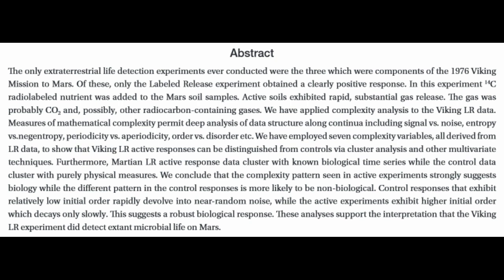He talks about what this study is and how they've gone and reanalyzed it. They conclude that the complexity patterns seen in active experiments strongly suggest biology, while the different pattern in control responses is more likely to be non-biological. Control responses exhibit relatively low initial order and rapidly devolve into near-random noise, while the active experiments exhibit higher initial order which decays only slowly. This suggests a robust biological response, and these analyses support the interpretation that the Viking LR experiments did detect microbial life on Mars.